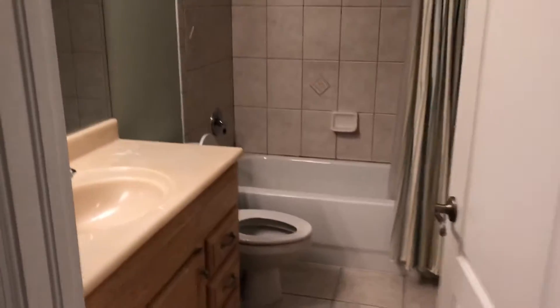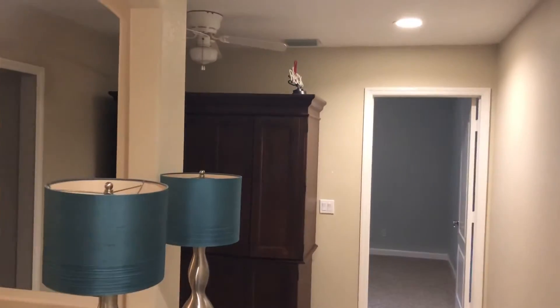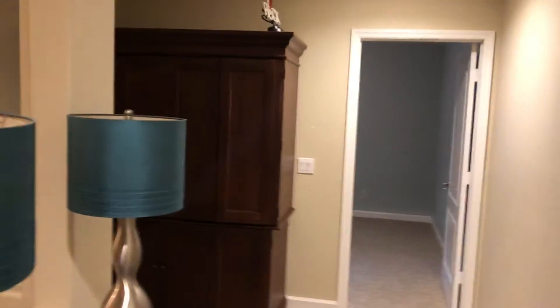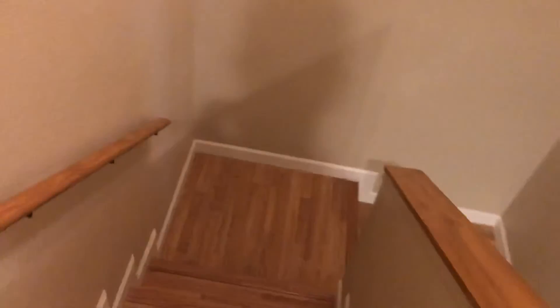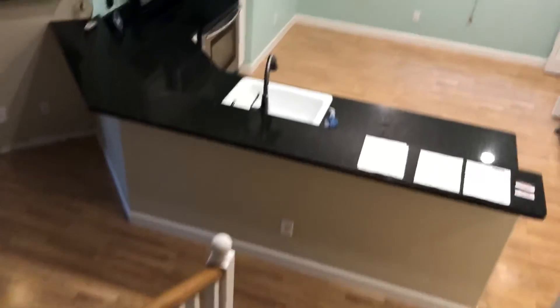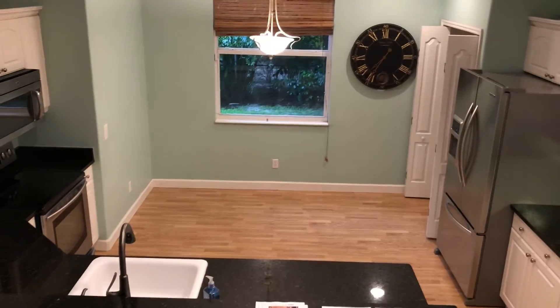The upstairs guest bath is similar to the one downstairs. The house is over 2,700 square feet with four bedrooms and three baths in a great location, just off Bonita Beach Road, close to I-75 — you can get to everything in Bonita in no time flat. That covers the tour; let me know if you have any questions.